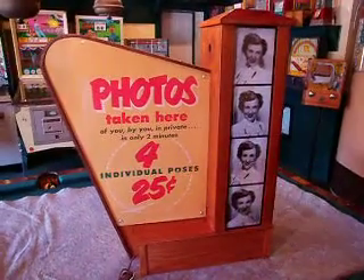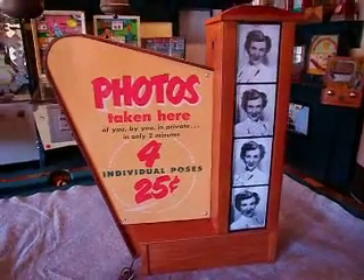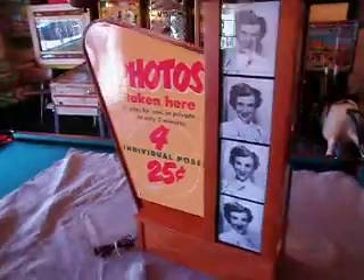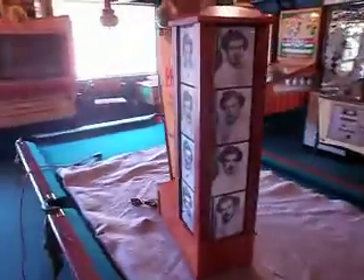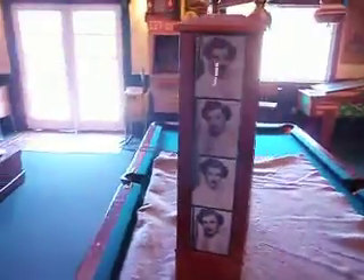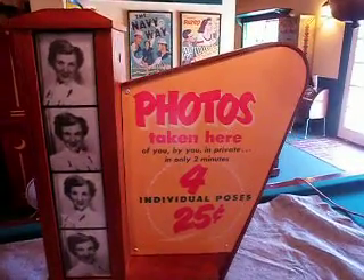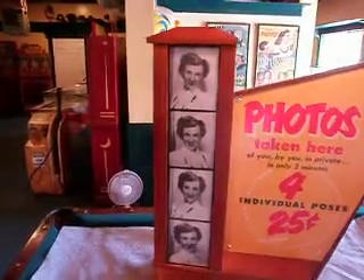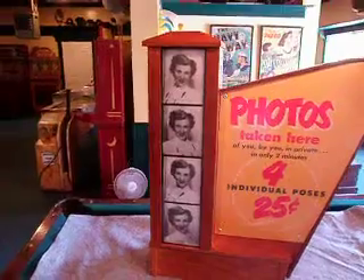Today we have a photo booth marquee. This would have been found on top of a 1950s era photo booth by the Autophotome company. This marquee is double-sided — it has the same wording on both sides, which is 'Photos taken here for $0.25.' It also features a pretty gal in different poses in the light box.